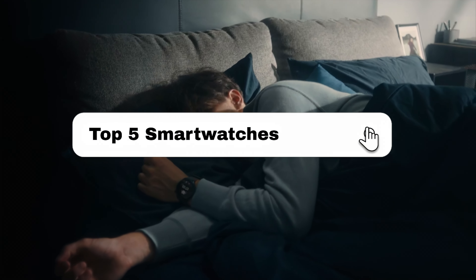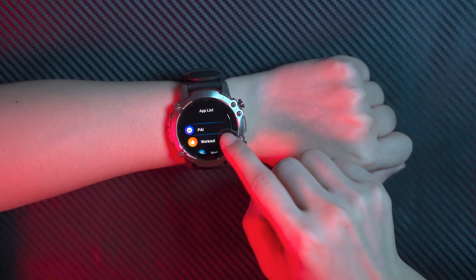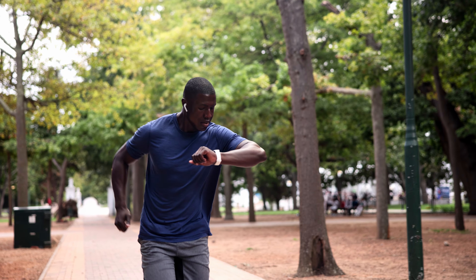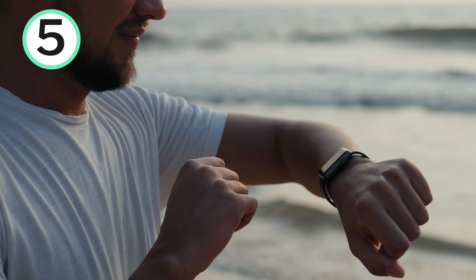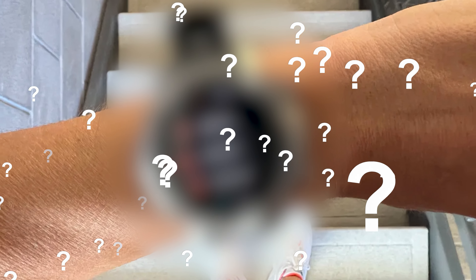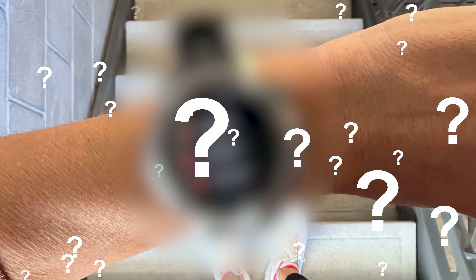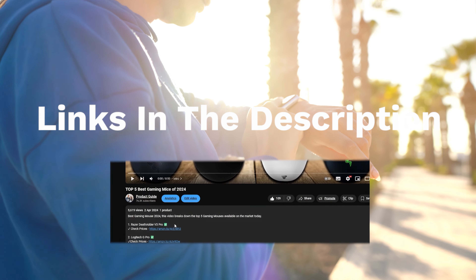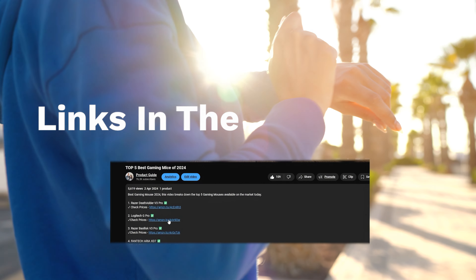In this video, I'll break down my top 5 smartwatches, my experiences, and which smartwatch I found to be the best. I'll go in descending order starting with the 5th ranked smartwatch, and at the end of the video you'll find out which one, in my opinion, is the best smartwatch ranked at number 1. If you're wanting to check prices of each of the products, check out the links in the description as I've linked to each of the products mentioned.